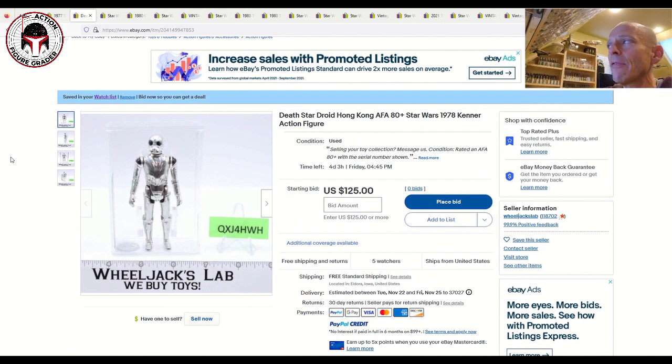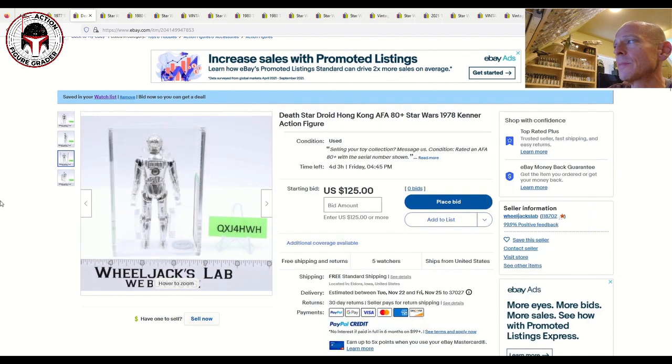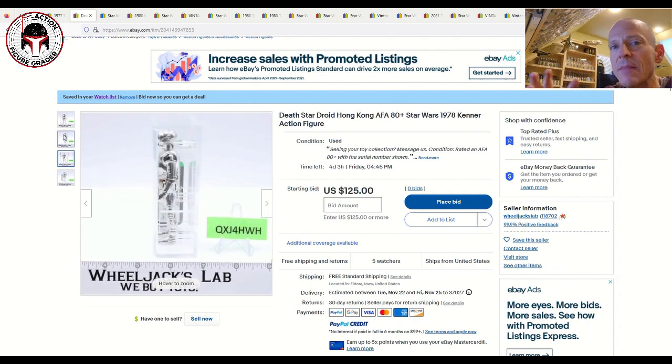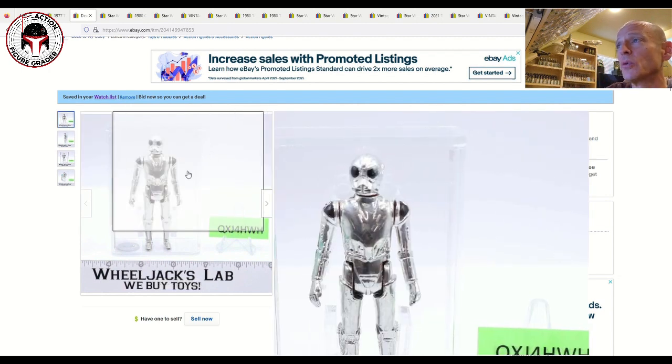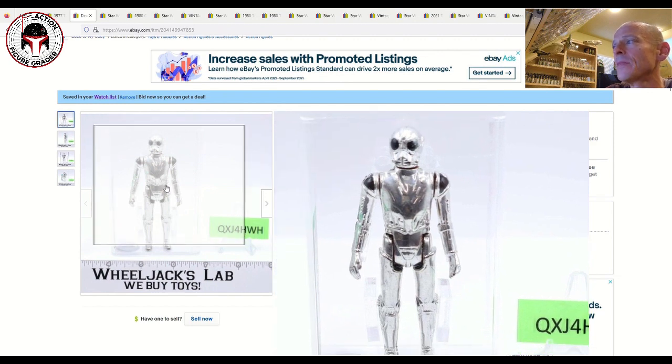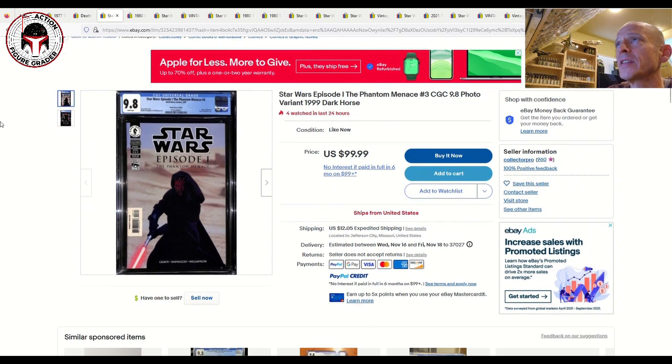Next up is an auction item with a dead-on starting price: an AFA 80+ Death Star Droid in the brand new case style, starting at $125 free shipping. For an 80+ Death Star Droid loose graded, that's a pretty good price. It ends in four days and three hours. If you can get it for around $125 to $135, I'd pay that all day long.